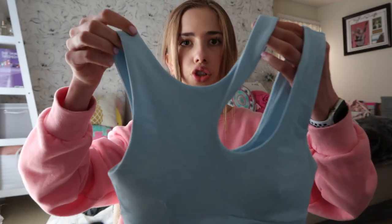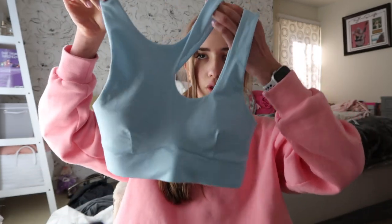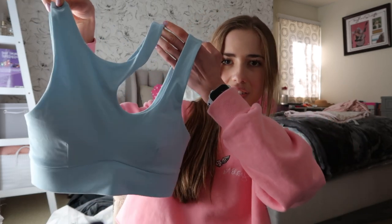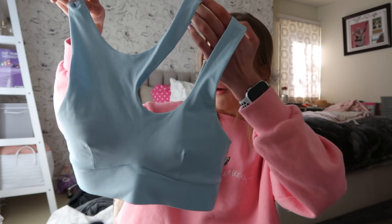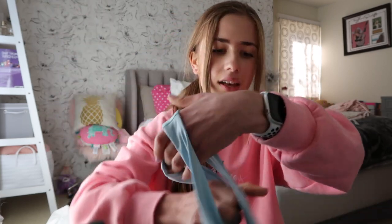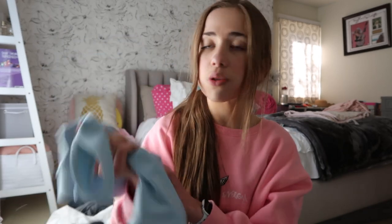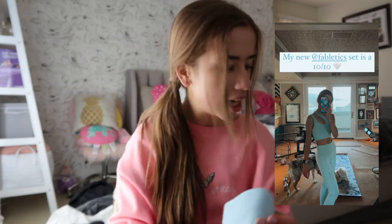The top that goes with it is this super fun cross detail top — I just think that's so cool and I'm obsessed with it. It has the Fabletics logo right on the back, and the band is really thick and super supportive. I wore it this past week and I'm just obsessed.